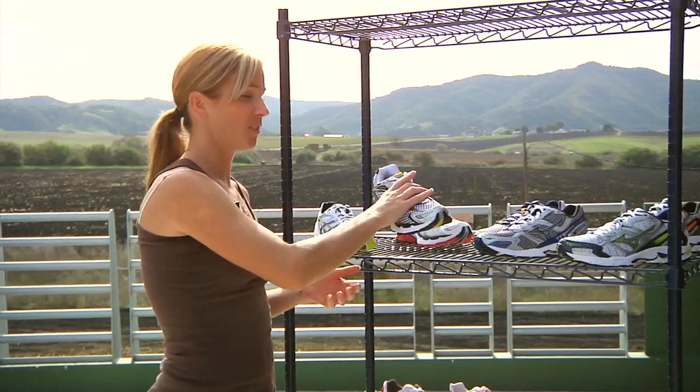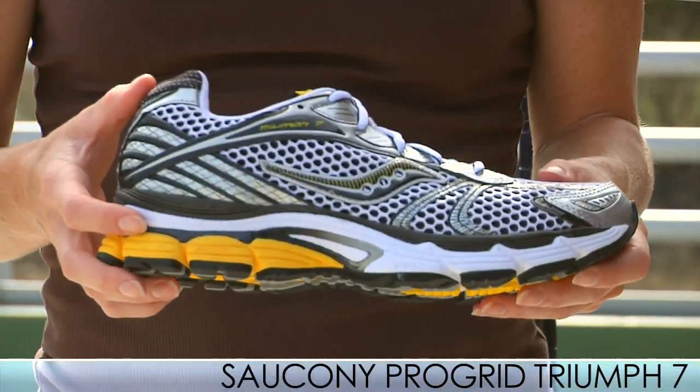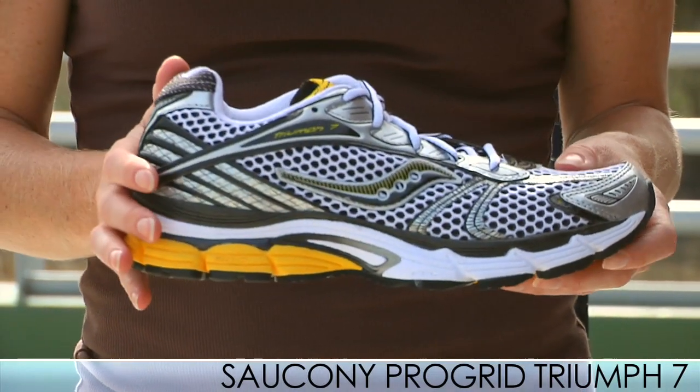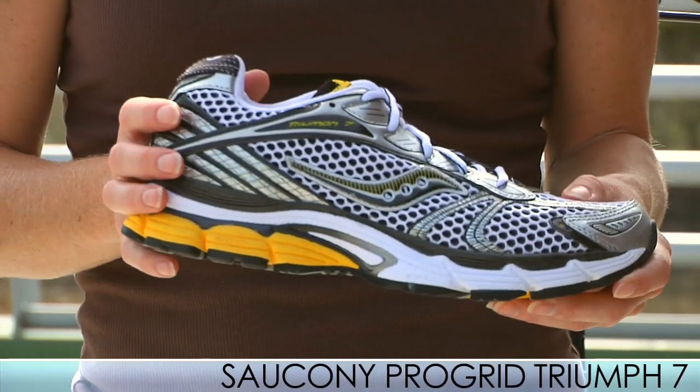We have an update to the Triumph 6 — it's the ProGrid Triumph 7. This is Saucony's premier neutral cushion training shoe. It has maximum cushioning and maximum features. Minimal changes were made from the 6 to the 7 because the 6 was so successful.